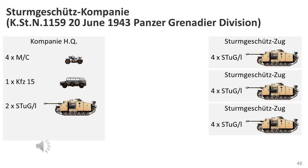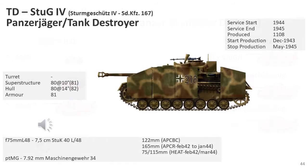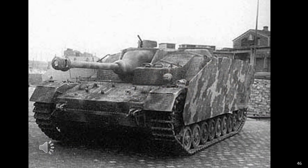The StuG IV, SdKfz 167, was a German tank destroyer variant of the Panzer IV armed with the 7.5cm L/48 gun. From December 1943 to May 1945, Krupp built 1,108 of these vehicles. 31, or possibly as many as 67, were converted from damaged Panzer IV medium tanks and had reduced mobility compared to purpose-built versions. The StuG IV supplemented and fought alongside the StuG III tank destroyers during 1944 to 1945 where most needed, and proved to be an extraordinarily effective tank destroyer.